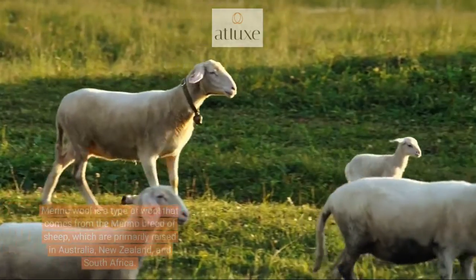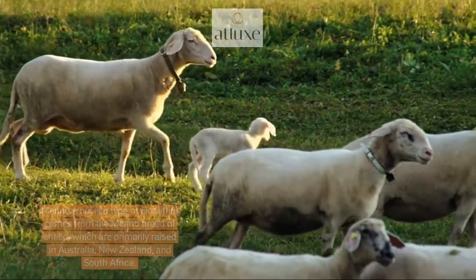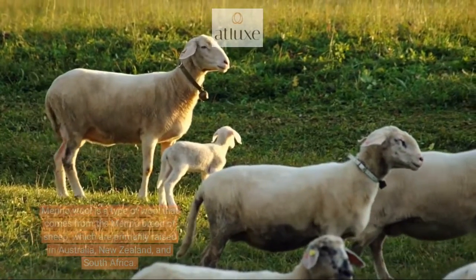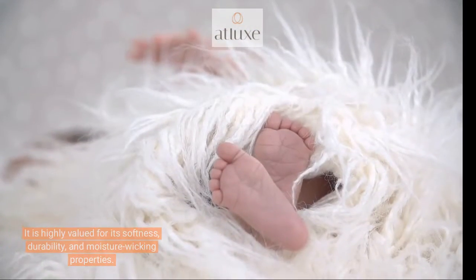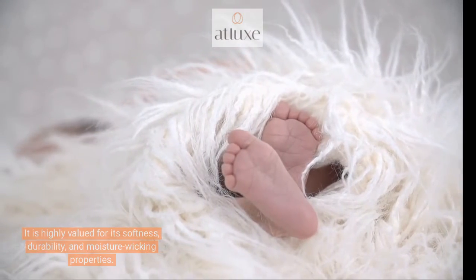Merino wool is a type of wool that comes from the merino breed of sheep, which are primarily raised in Australia, New Zealand, and South Africa. It is highly valued for its softness, durability, and moisture-wicking properties.